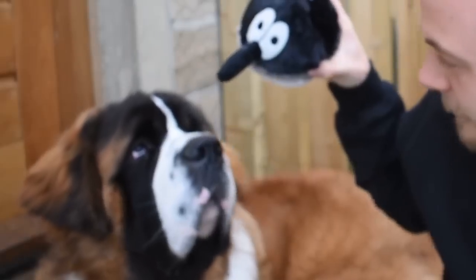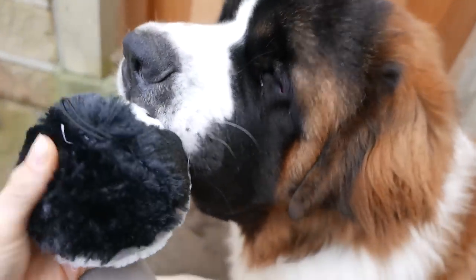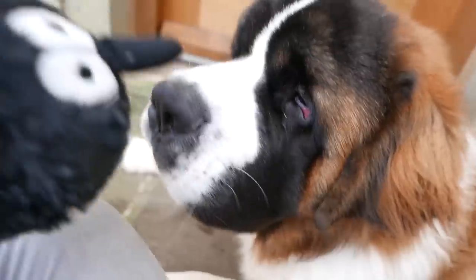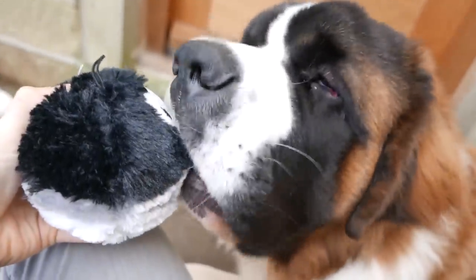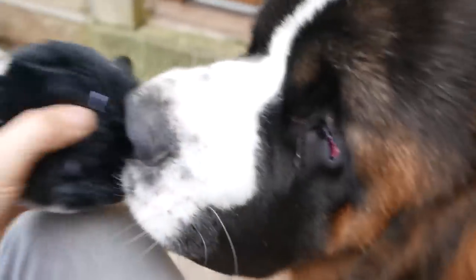Oh, he's interested now! Do you want it? Let's show everybody — so this is the penguin. He's actually making an effort now. He's nomming on its nose! I'll leave that there for you. That's for you — I'll just let him do his thing.